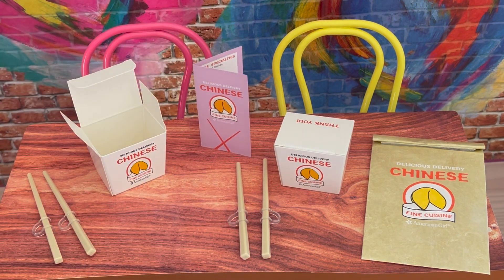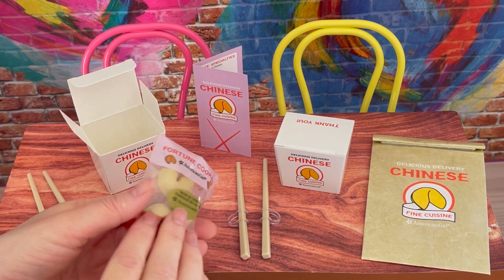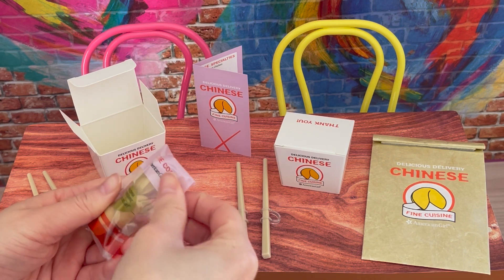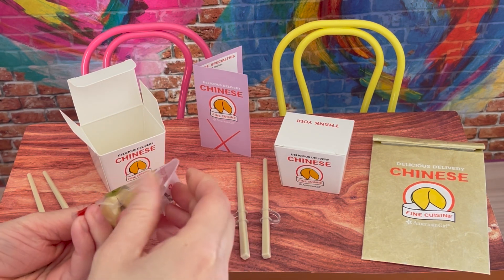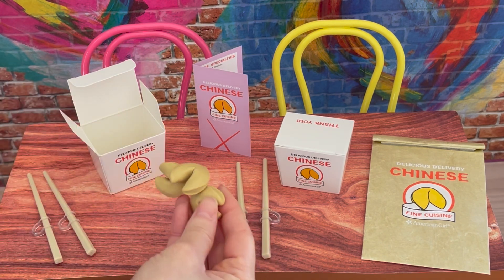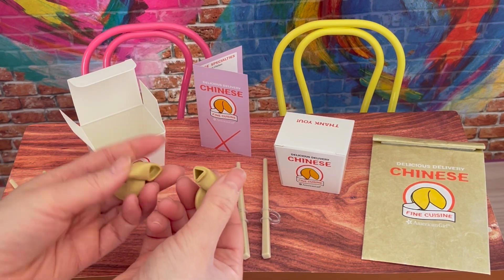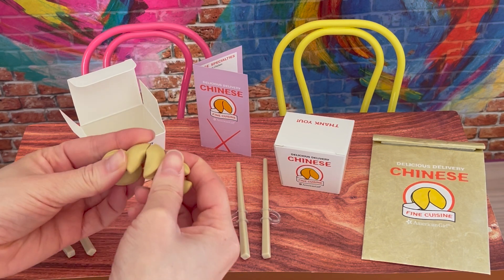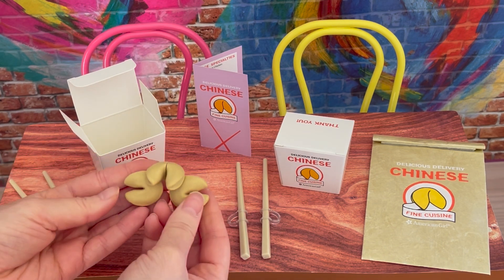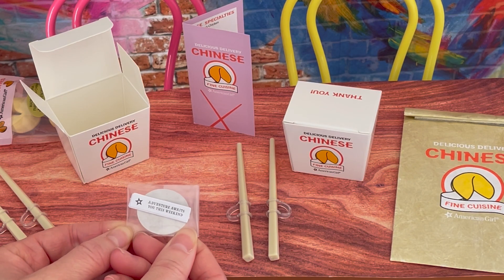We'll have the menu displayed just over in the back middle. Since every meal comes with fortune cookies we do have some as part of the set — the packaging is clear, it says 'Fortune Cookies' on the front, and there's a seal on the back so you can open it up. There's a total of three fortune cookies and they're all connected together, but you can open them up and place a fortune inside. The set comes with quite a few fortunes so you're able to choose which one you want to add to the cookie. There are a total of five paper fortunes and this one over by the front says 'Adventure awaits with you this weekend.'